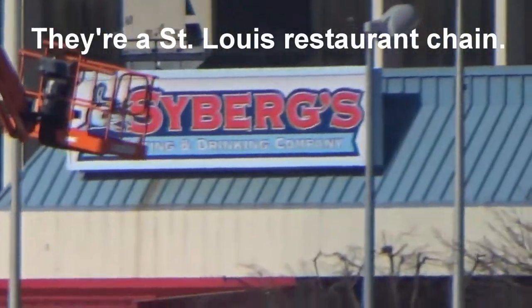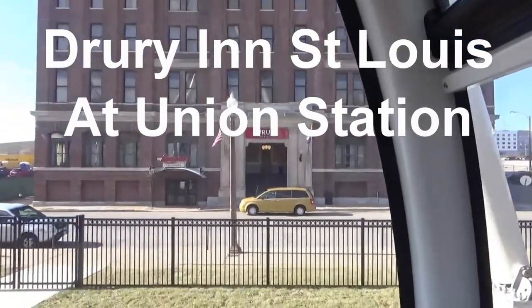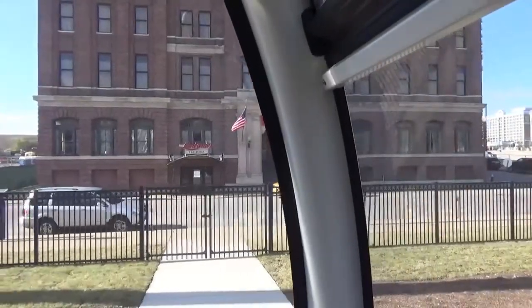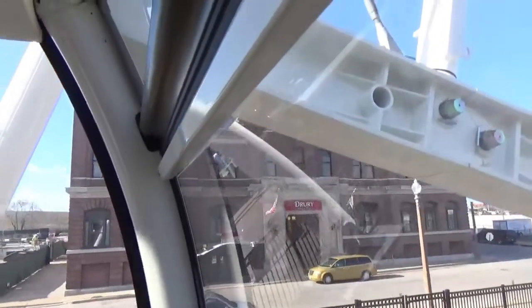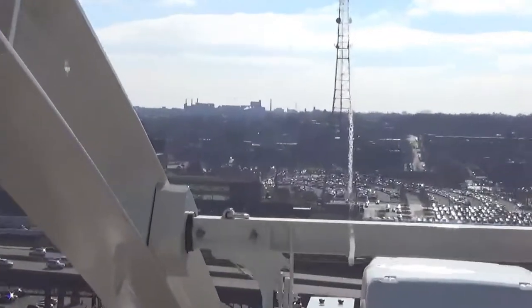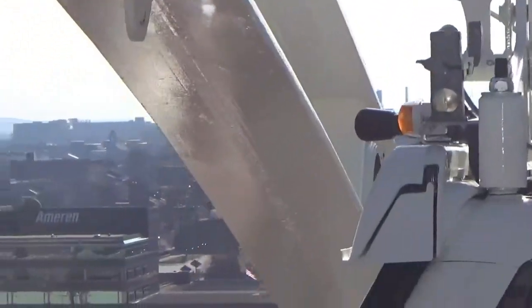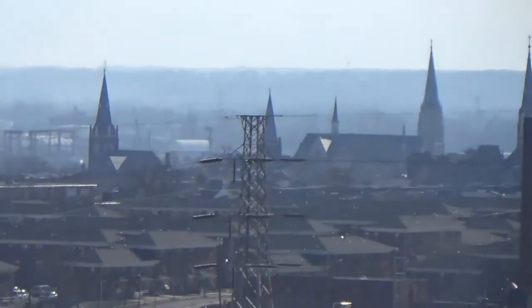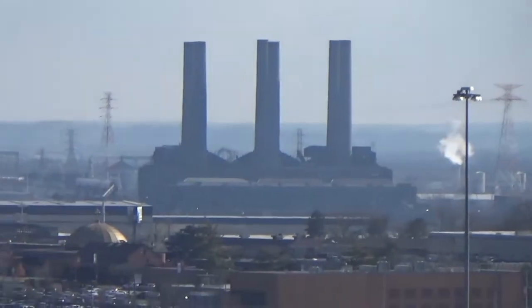Right next to Union Station is a Drury Inn and Suites. We've stayed there before and it's really nice. If you stay there, it's very handy to come to what's going on at Union Station or at the Enterprise Center. You can see some factories over there — they might be responsible for some of the haze today. Several steeples over there and some large churches.